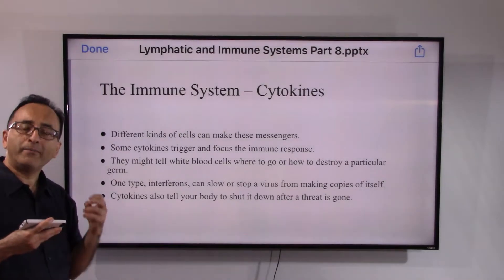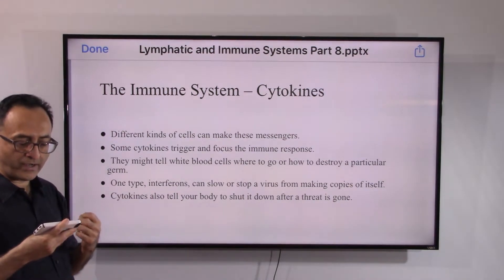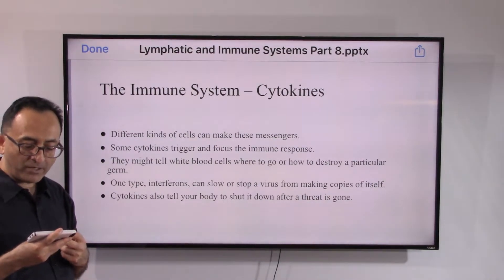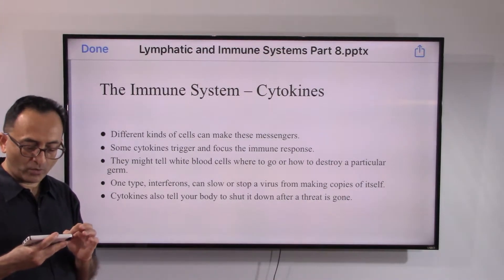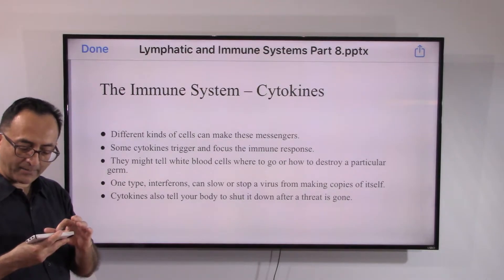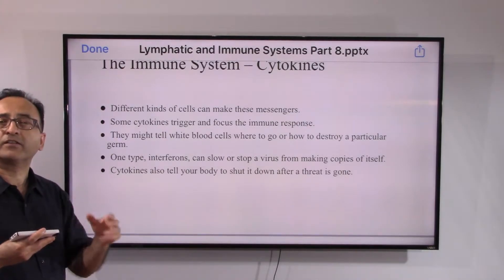Cytokines are like messengers. Different kinds of cells can make these messengers. Some cytokines trigger and focus the immune response — they might tell white blood cells where to go or how to destroy a particular germ. One type called interferon can slow or stop a virus from making copies of itself. Cytokines also tell your body to shut down the response after the threat is gone.